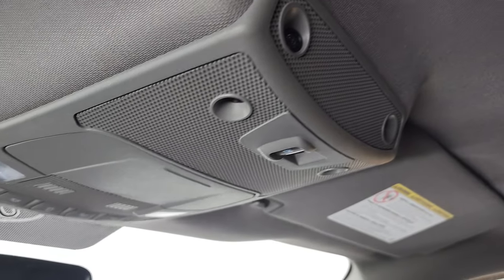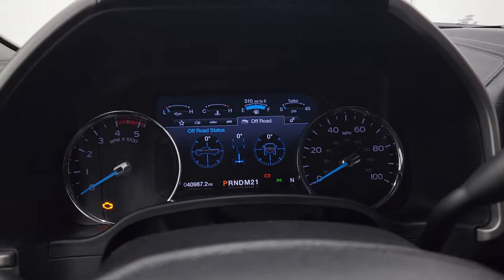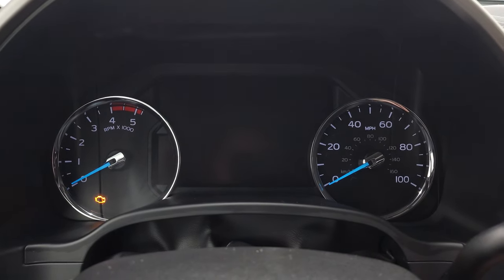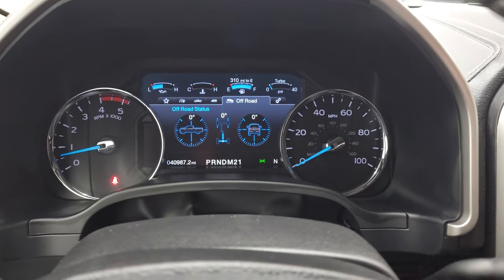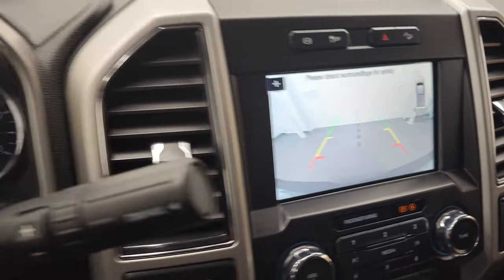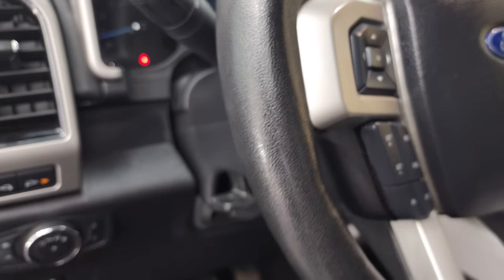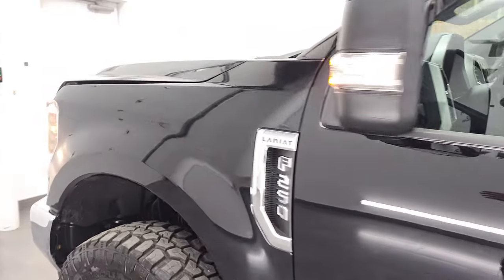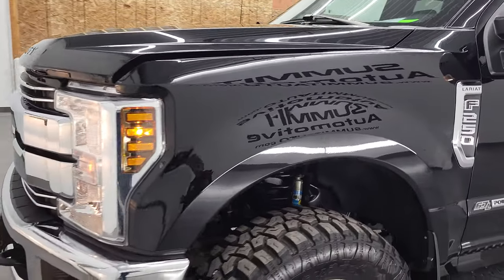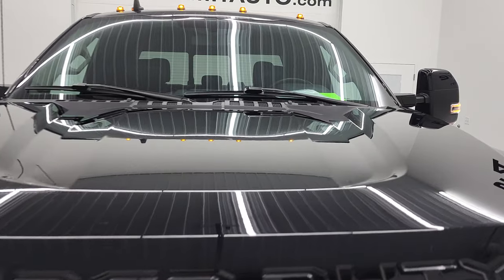The headliner is in fantastic condition as well. You do get the power sliding rear window button, map lights, and home link buttons for your garage door security systems and lighting systems. We'll start it up and then take a quick look under the hood. Starts right up — no check engine lights or anything like that. The backup camera is working very nicely. Turning all the lights on — you can see that they are all working nicely as well. All the headlights are working nicely and the cab lights up top look good as well.